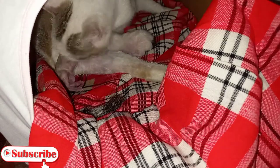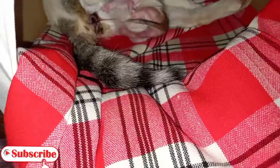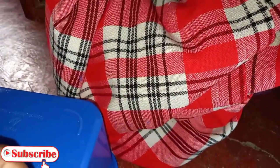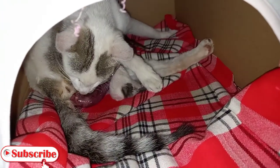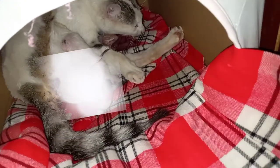Each kitten comes with its own placenta. I'm sorry I did not show you for the first kitten. For the second, it's still connected — she was really having a difficult time at that moment. And there's the placenta! Now here comes the big story.